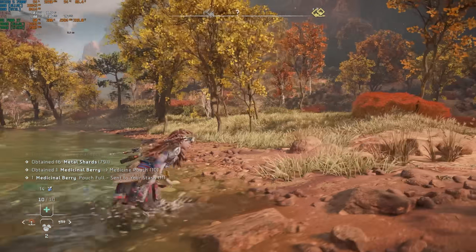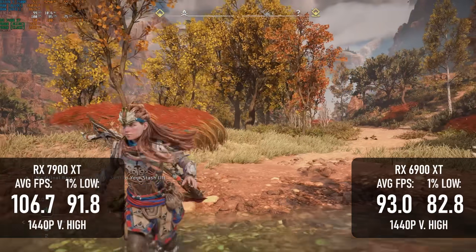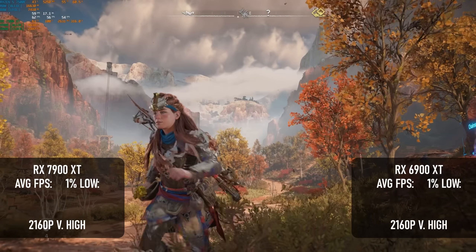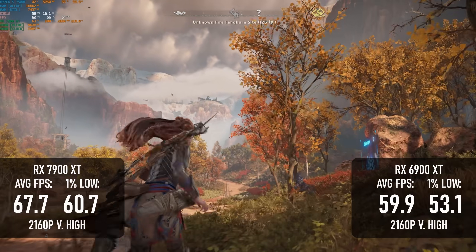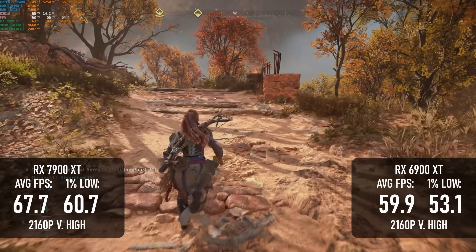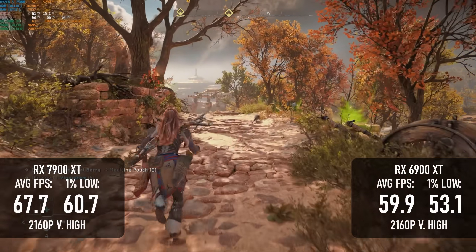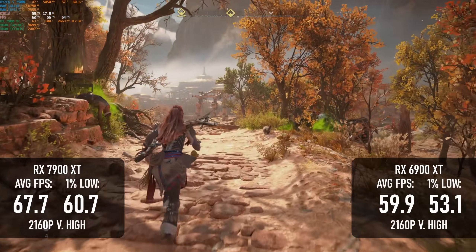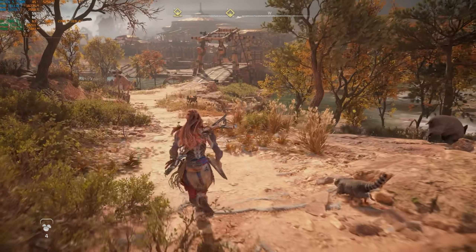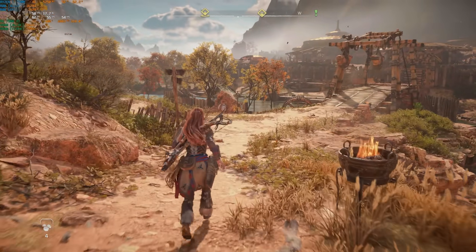Horizon Forbidden West is by a different developer and built on a different engine, but it was still made with PlayStations in mind, so it's not all that surprising that the results are very close to Ghost of Tsushima. Both cards hold up a little better at 4K in this game, with the new card rarely dropping below 60 and the older card still clinging on to a 60-ish average. This makes the 6900 XT look like a pretty good option for a 4K card, especially given that it can be had for £400 or less these days, though later stages of the game are reportedly a bit more demanding.